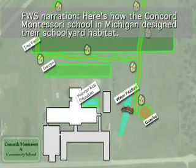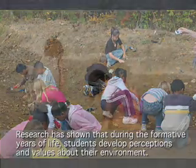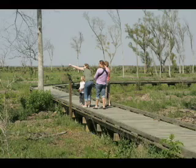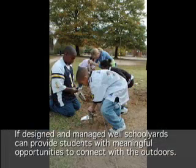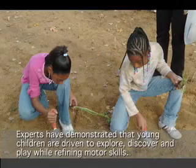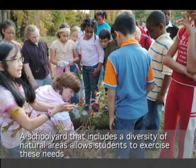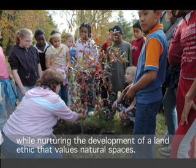Here's how the Concord Montessori School in Michigan designed their schoolyard habitat. Research has shown that during the formative years of life, students develop perceptions and values about their environment. If designed and managed well, schoolyards can provide students with meaningful opportunities to connect with the outdoors. Experts have demonstrated that young children are driven to explore, discover, and play while refining motor skills. A schoolyard that includes a diversity of natural areas allows students to exercise these needs while nurturing the development of a land ethic that values natural spaces.